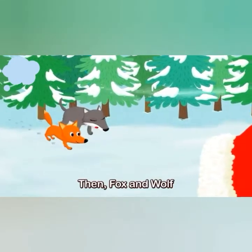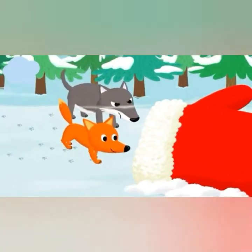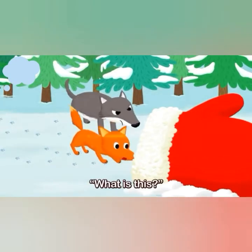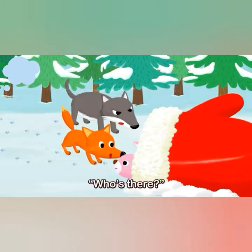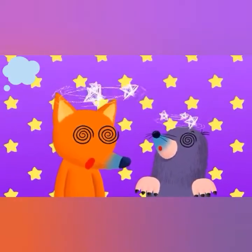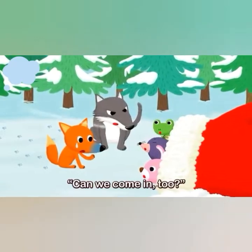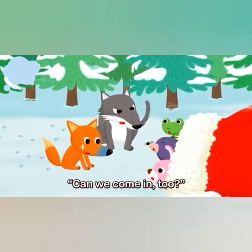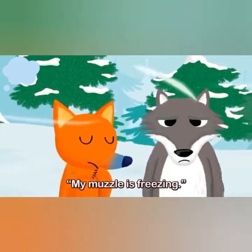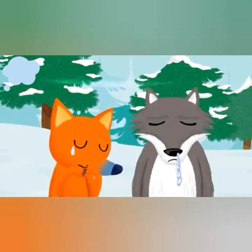Then, fox and wolf approached the mitten too. "What is this? Who's there? Can we come in too? My muscles are freezing." "Sure!"